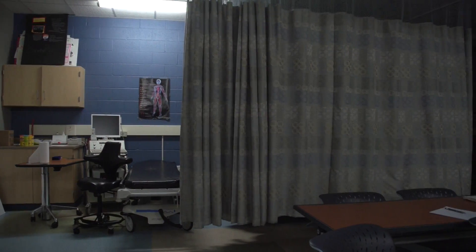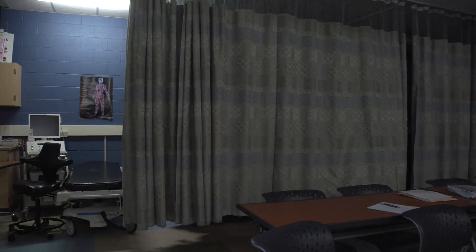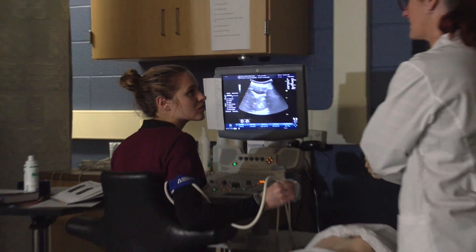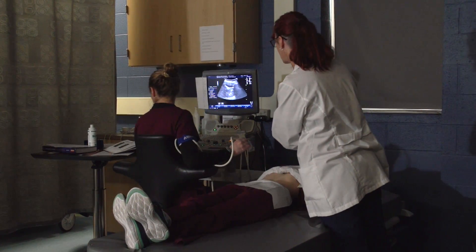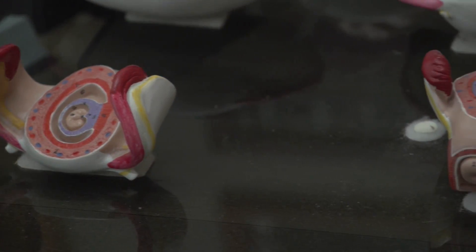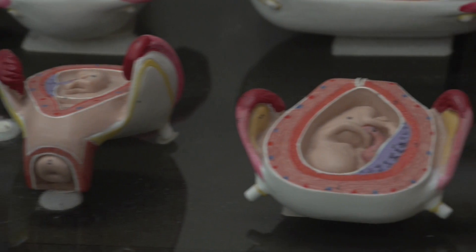We like to cap labs at eight students, sometimes six. We do an introduction every week of what we're doing, and then the students scan each other — four to eight students at a time — and I go around the room helping them. It's a lot of hands-on practice. They learn the anatomy in the classroom through activities, and then we scan it and learn it.